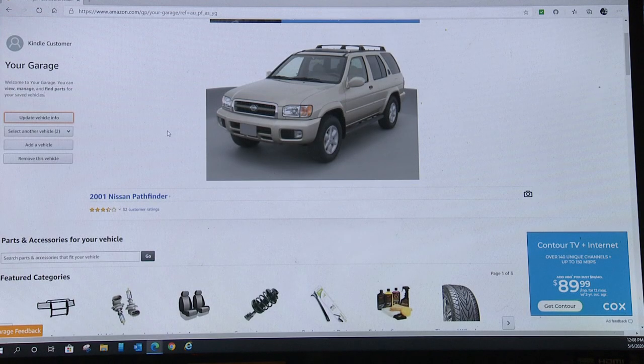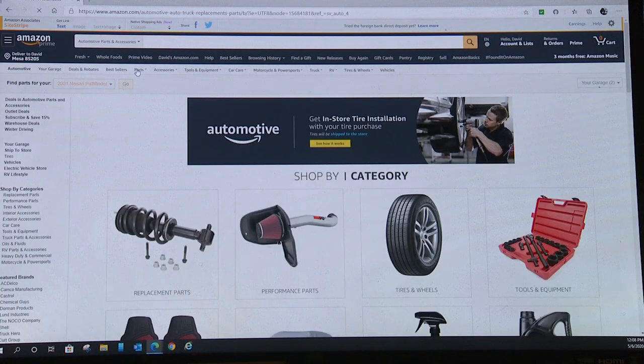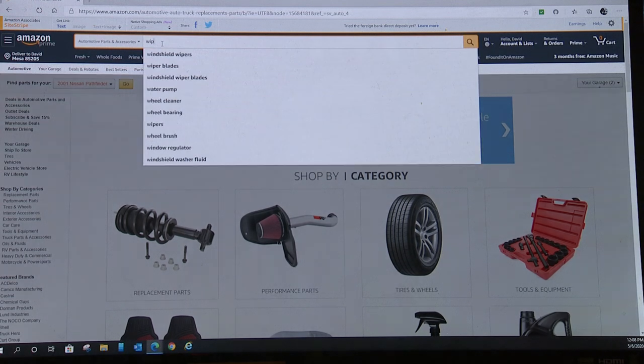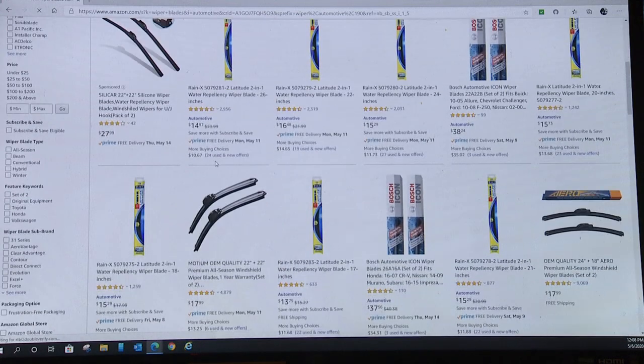I really like the Garage. I think it's a great tool to go out and find things and make sure they're going to fit your car. From here you can go to Parts and select which car you want to buy parts for. We've been dealing with the Nissan Pathfinder, so let's say I want to buy wiper blades. It'll come up with wiper blades that are available, and you'll notice they're all ones that supposedly fit our car.